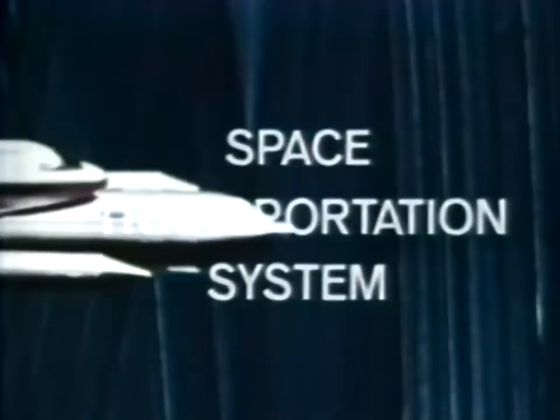Air Force participation in the National Space Transportation System includes providing both launch and recovery facilities and planning for Department of Defense space shuttle operations. At Vandenberg Air Force Base, the AFSC facilities for processing payloads in the space shuttle vehicle are under construction.